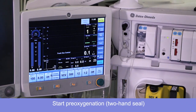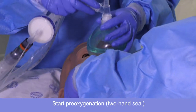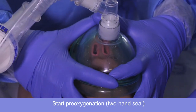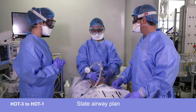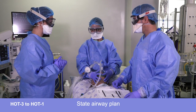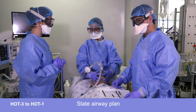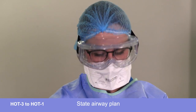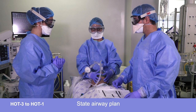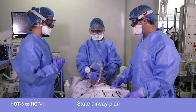Oxygen on. Hot one, can you state the airway plan? The airway plan is a rapid sequence induction with video laryngoscopy. A pre-loaded ET tube with a bougie. If that fails, I will call the not-hot to bring in the rescue bag with a supraglottic device.